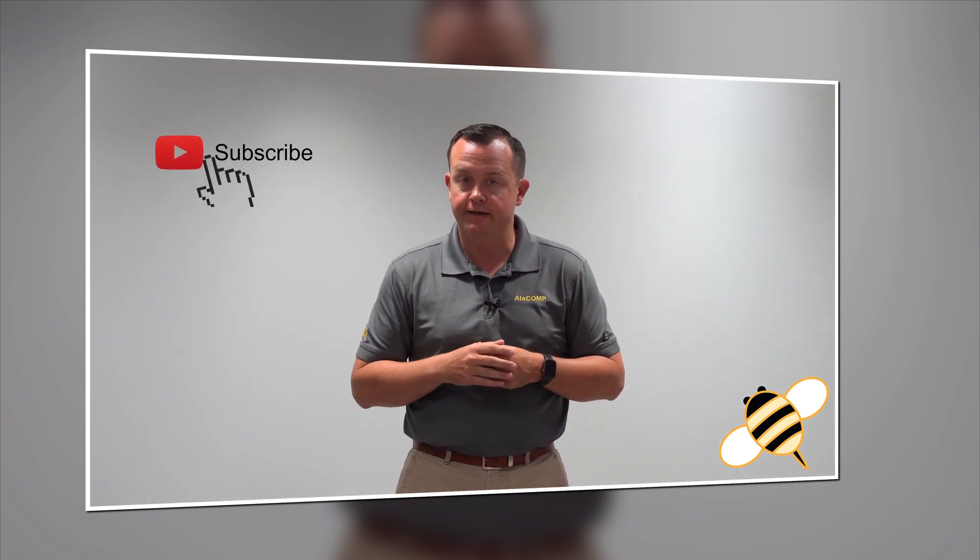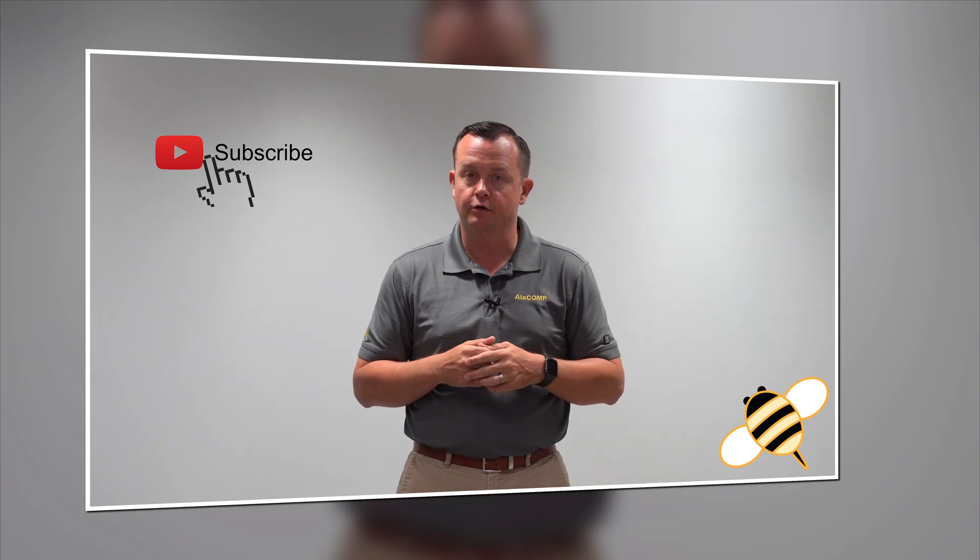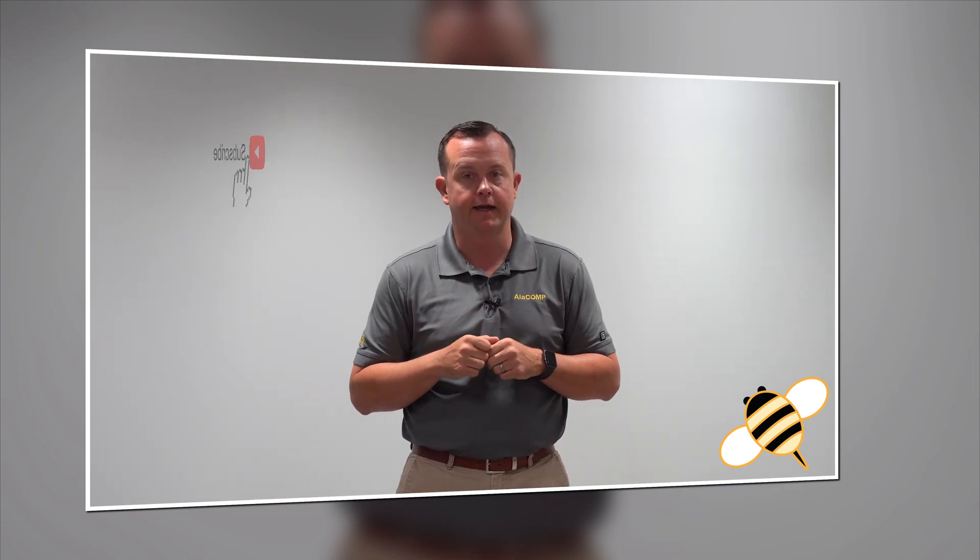I hope you'll stay tuned for the next video as Kyle Mask is going to talk to you a little bit about the financial implications of this lockout-tagout claim. See you next Monday.